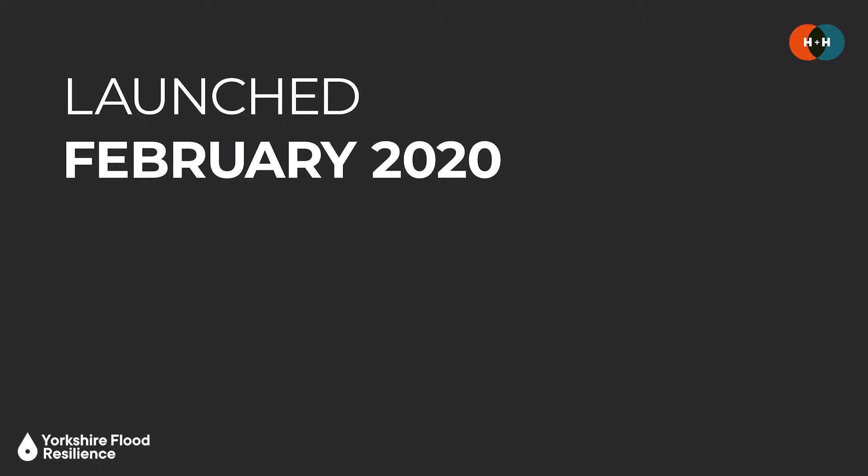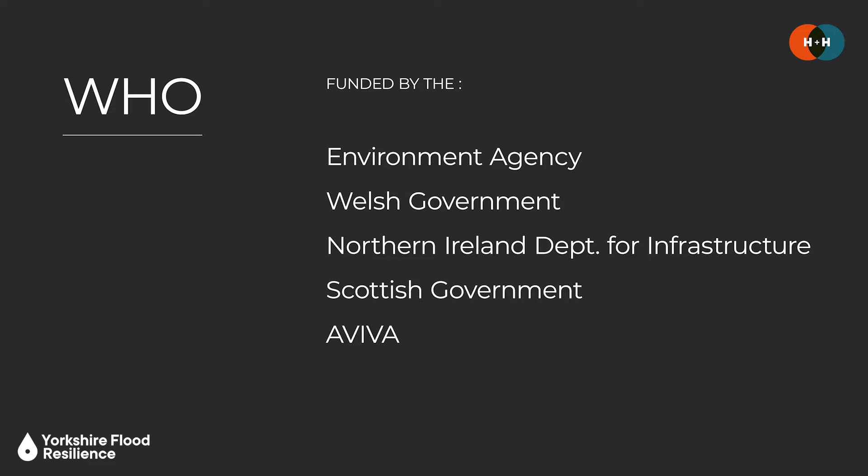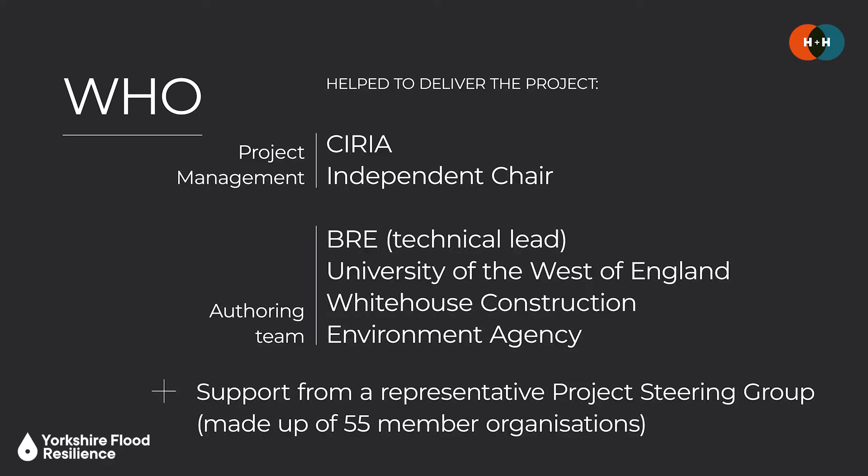The Code of Practice was officially launched in February 2020 with an update and more detailed guidance released in January 2021. It was funded over three years by the Environment Agency, Welsh Government, Northern Ireland Department for Infrastructure, Scottish Government and Aviva, and was endorsed and supported by CIWEM, ICE and RICS. The diverse range of partners that came together to deliver the project included a project steering group of 55 members, enabling input from a diverse range of stakeholders from industry and academia and both the public and private sector.